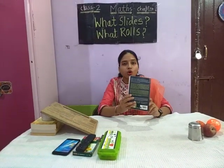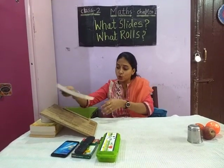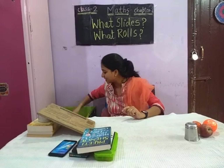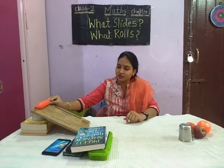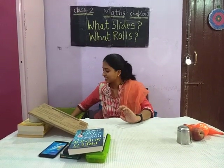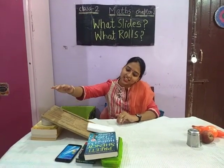I have one book. It is also flat in surface, so it will also slide. The next thing is a balloon. It is round in shape, so it will roll. The next thing is a power bank. A power bank is flat in surface, so it will slide.